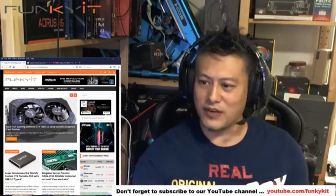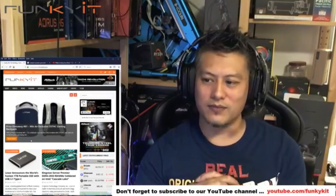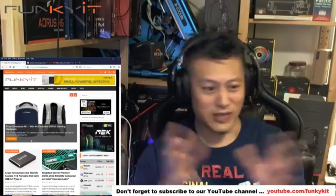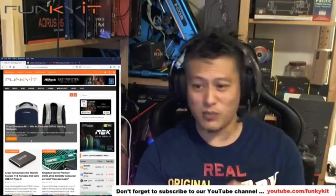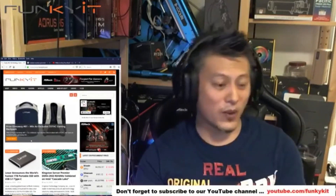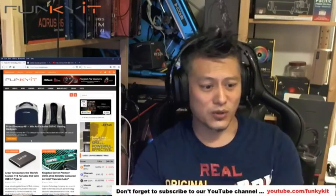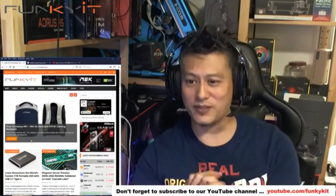We've been collaborating with Zotac recently, and they've agreed to do some free giveaways. This one is the Zotac Gaming backpack — it's a decent backpack with the Zotac Gaming logo and a USB charging port. Check out the competition and prize giveaway. All you need to do is subscribe to our YouTube channel, visit our website, and follow the instructions for a chance to win.